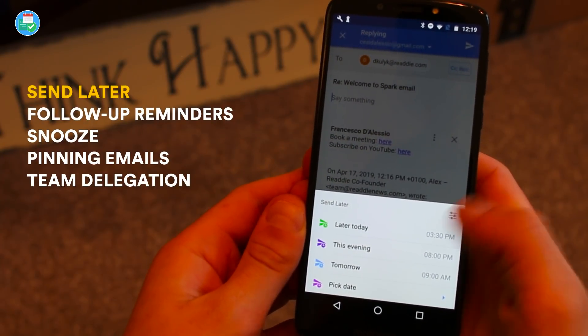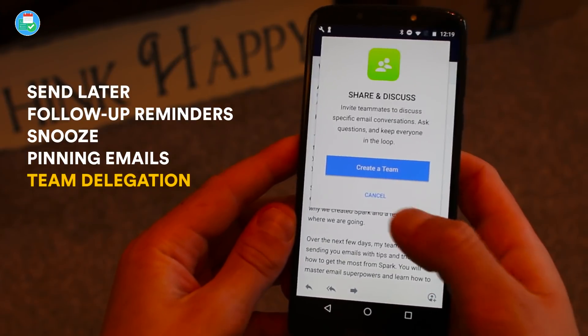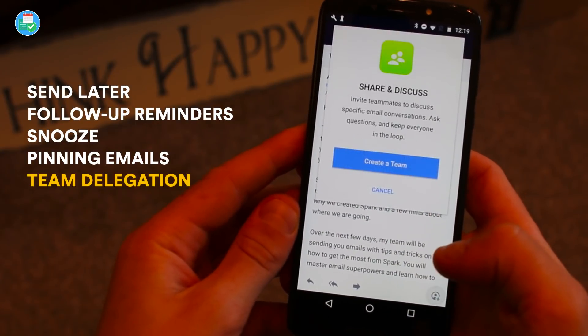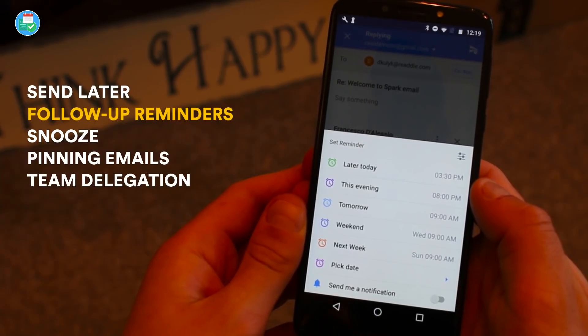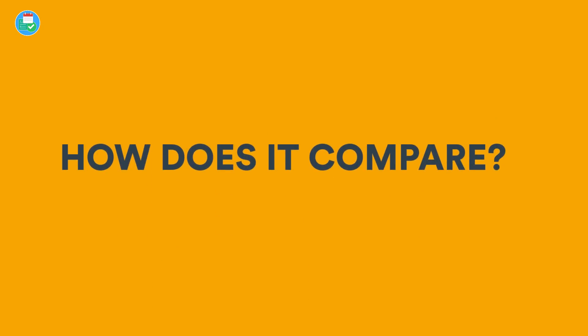The real question is how does it compare with other contenders in the space? Spark Mail is a really well-respected option for Android users. It definitely challenges the likes of Edison, takes on Newton, and provides a good stable experience — especially for Gmail and Office 365 users who want a brilliant way to unify their inbox on Android.